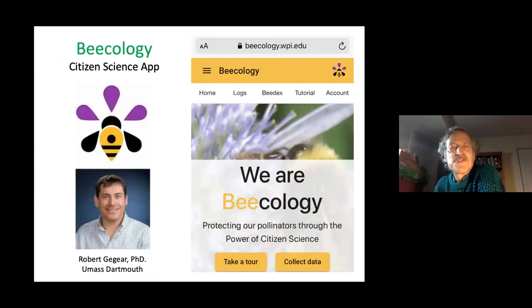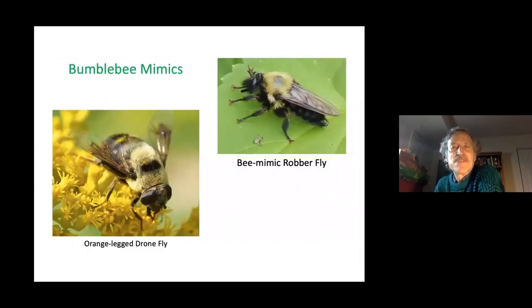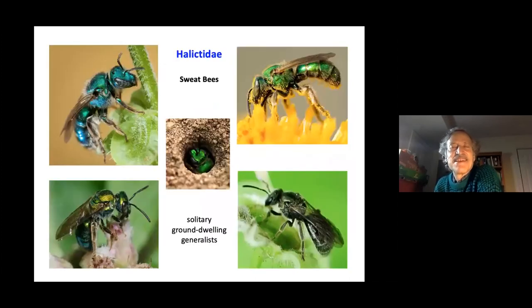Check out Robert Gegear's bee ecology citizen science app. If you take pictures of bumblebees visiting different kinds of flowers and send them to him, he can use the data to understand which bumblebees are out there and which flowers they visit, and he'll help with identification. A comparison chart can help identify bumblebee species based on how much black they have on their abdomen. Some flies look remarkably like bumblebees — a mimicry strategy to discourage predators.